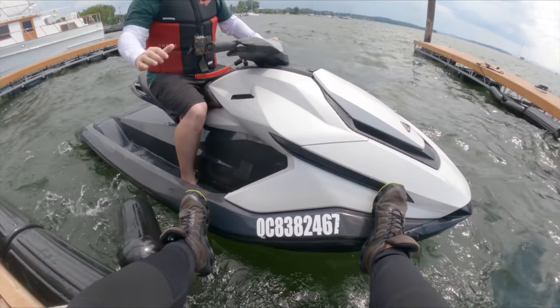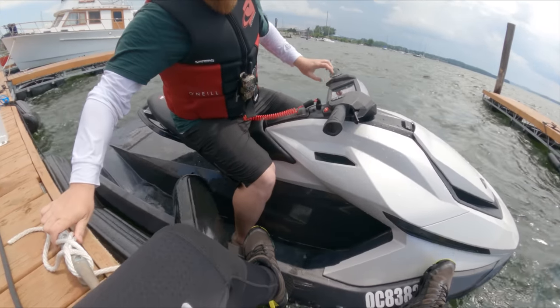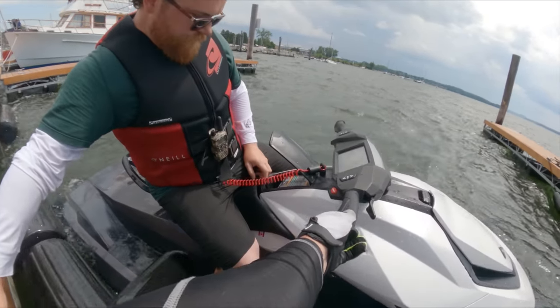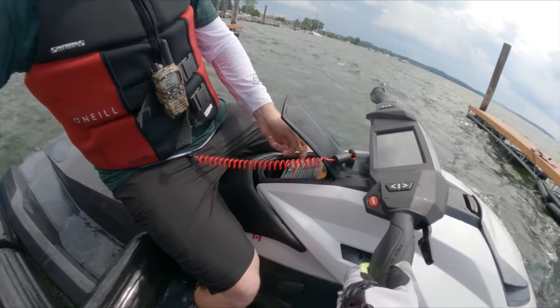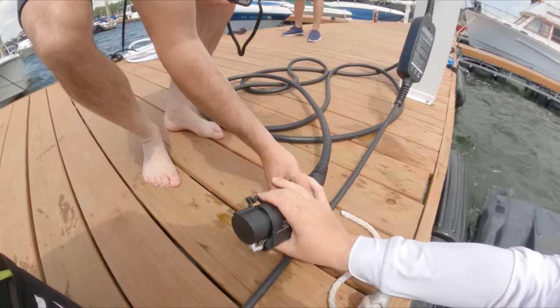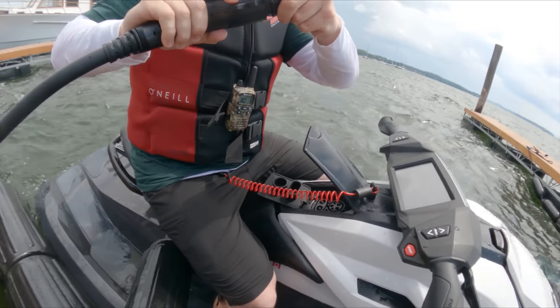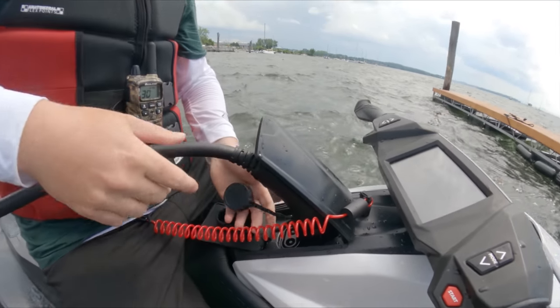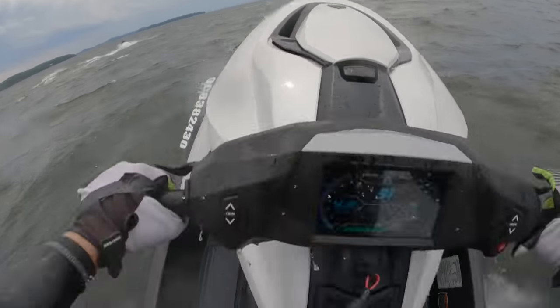After an hour on the water — which felt like five minutes — it was time to head back to the dock where the guys showed me how simple it is to charge the Orca using the power outlets you find at most docks and marinas. It'll take about an hour and a half to charge an Orca from empty to 80%. Literally get back, have some lunch, and by the time you're done you'll be back up to 80% and ready to rip again for another few hours.